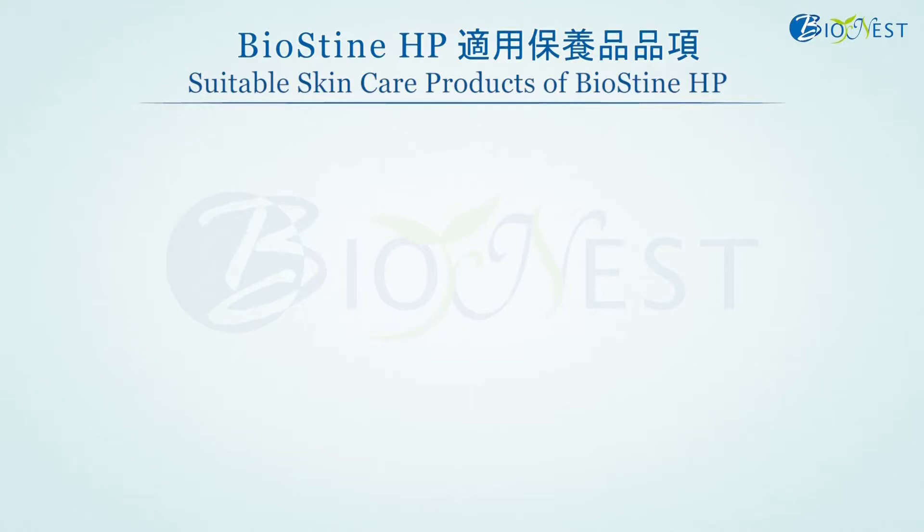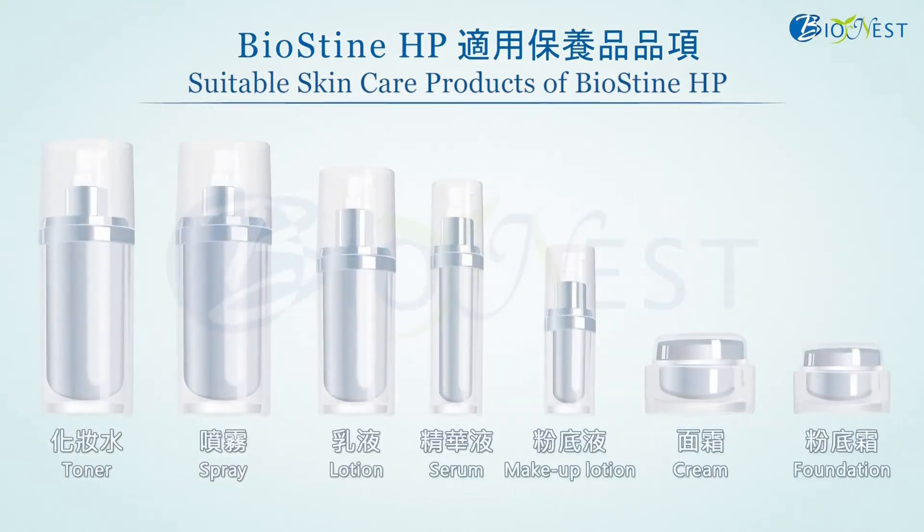Forming a transparent thin film on skin, Biostein HP lends skin a silky glow and smoothness, and is therefore especially suitable for facial skin care products such as base of makeup and anti-aging skin care products, gel formulations of cosmetics, and skin care products with tightening and firming effects.